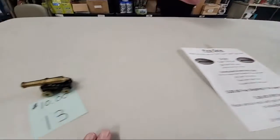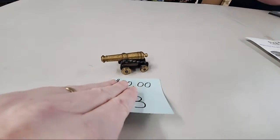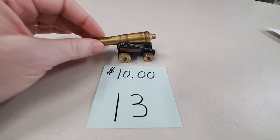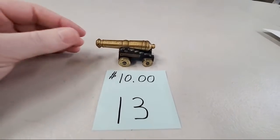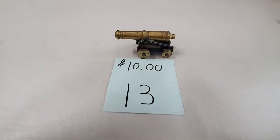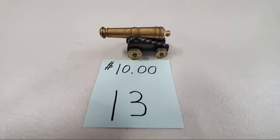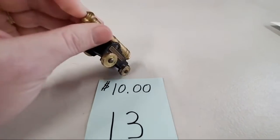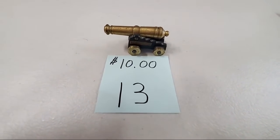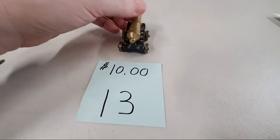Look at this — this is a little small brass cannon paperweight. It does swivel a little bit, and the wheels actually work. It's got some weight to it. $10 for the little paperweight. We looked it up online — that stamp means it's authentic vintage. Father's Day coming up — every dad wants a cannon.